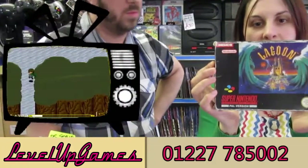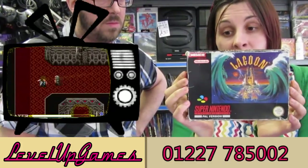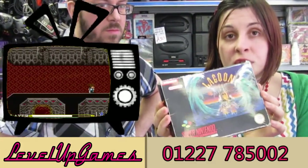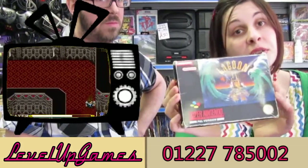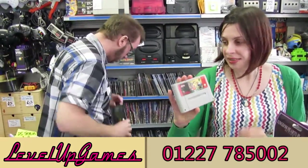Another nice RPG for the Super Nintendo is Lagoon — a very interesting little RPG. Don't often see it here, cart only or boxed. It looks rather nice, slightly scruffy, but still a nice game to play on the Super Nintendo. Earthworm Jim 2, cart only, and Earthworm Jim 1 on the Mega Drive. Competing systems — Mega Drive's better for Earthworm Jim.